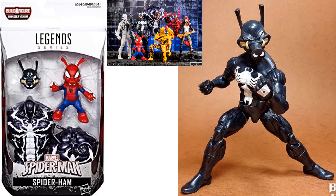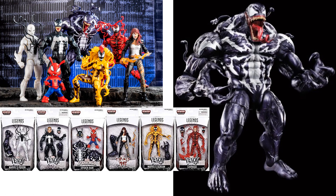In that same wave, which is a build-a-figure wave, we have a pork rind figure you can build with that same Eddie Brock body and the Spider-Ham figure — you get the pork rind head. The build-a-figure for that wave was the Monster Venom, and you had to get all six figures to build him.